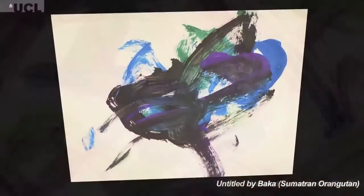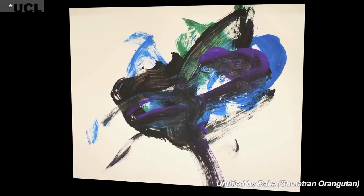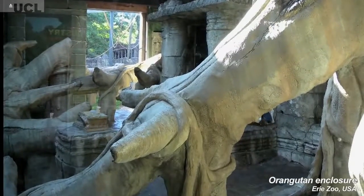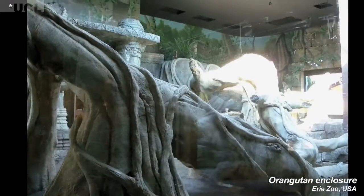Many zoos use painting and artwork as a kind of enrichment activity — a leisure activity to keep the animals happy and occupied. We've come a long way in zoos, from concrete and metal cages to having many toys and things to hang off and swing around. The painting activity is one way that animals have been kept more active mentally.